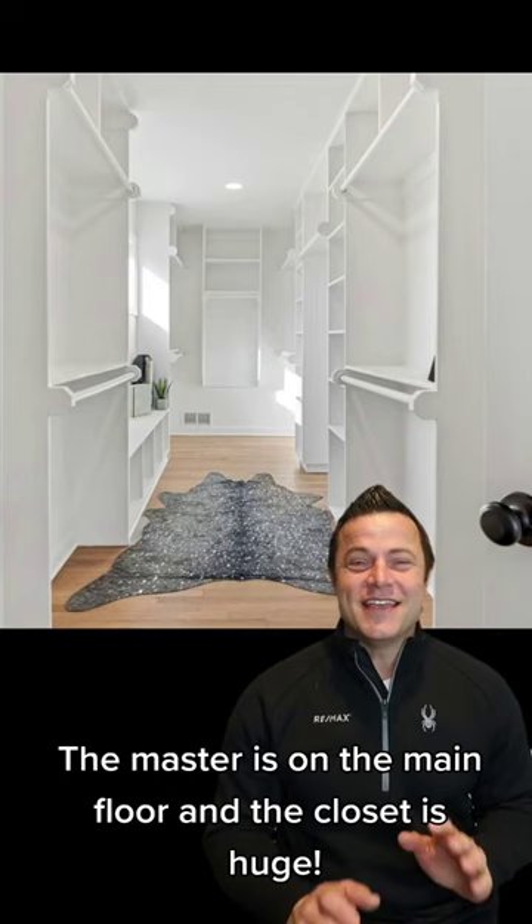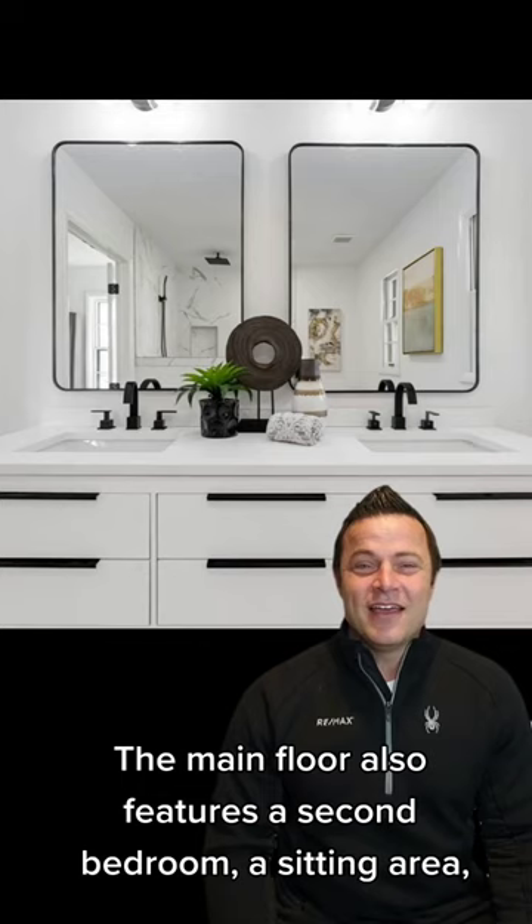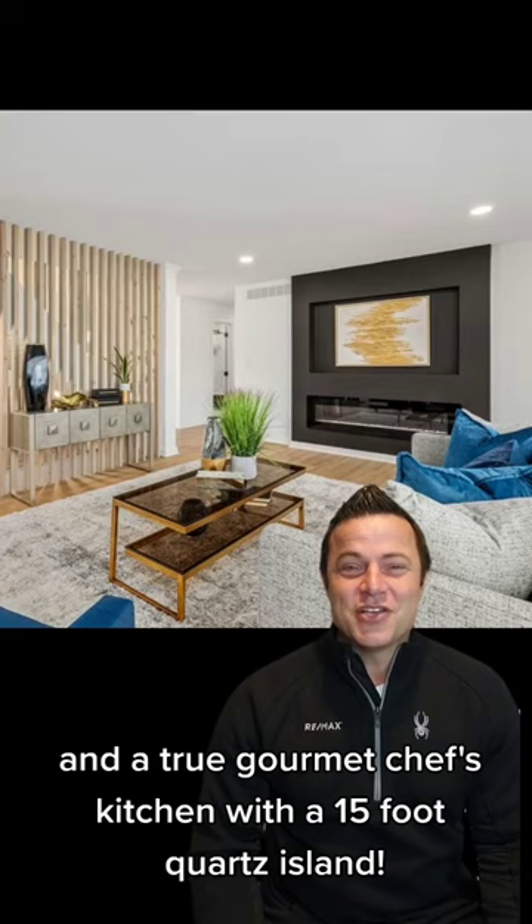The master is on the main floor and the closet is huge. The main floor also features a second bedroom, a sitting area, a living room with fireplace, and a true gourmet chef's kitchen with a 15-foot quartz island.